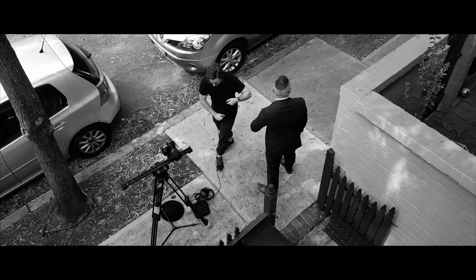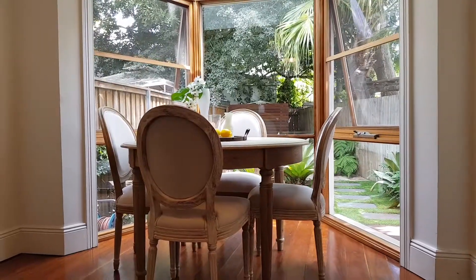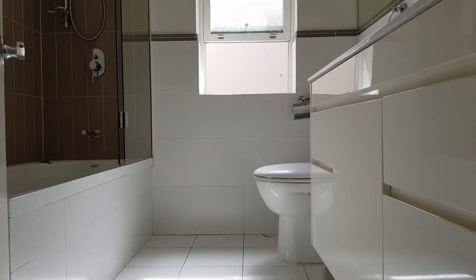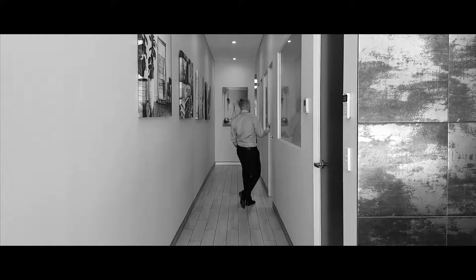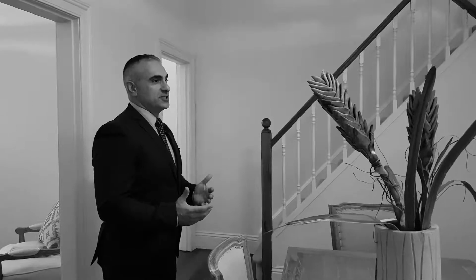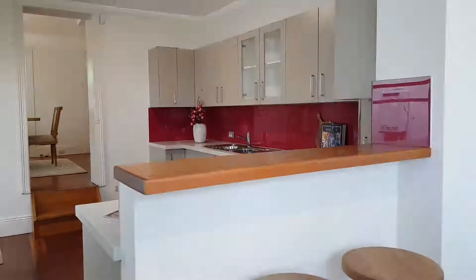I'm thrilled about this opportunity and I'm excited to showcase this home and find the new owner. What we've done so far, we've gathered all our tradespeople and managed within a week to get everything ready for this property. Today we spent some good time with the production team to get this property ready for marketing.